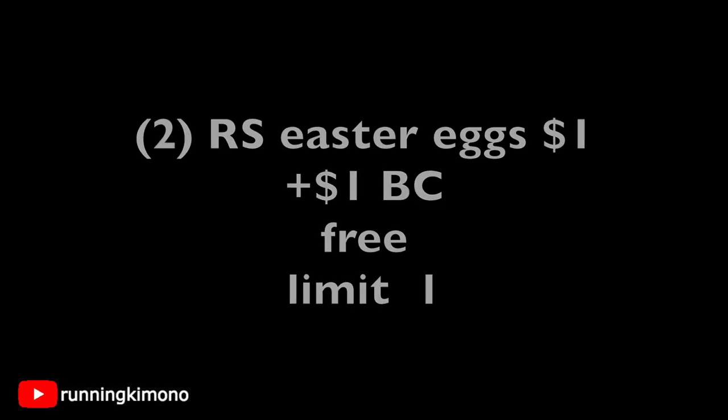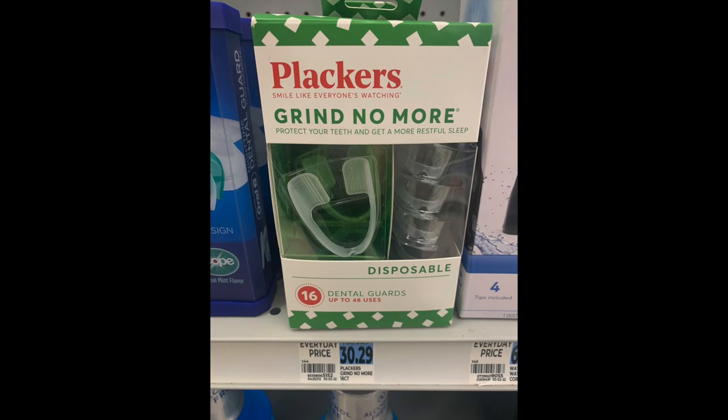I also wanted to share this because I thought it was rather interesting. These Placards Grind No More — if you suffer from night grinding, I always buy these for my husband. But look at the price point: $30.29. I think it was like $20.29 previously. It is much cheaper to buy these at Dollar Tree for a buck 25. This is so expensive for 16 — that is like rich prices.